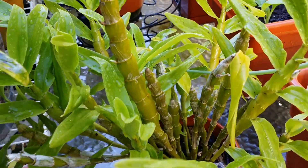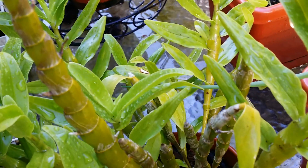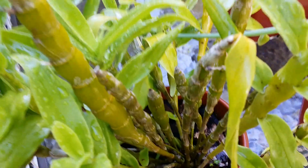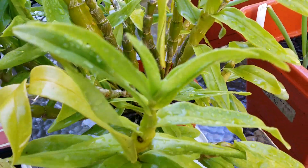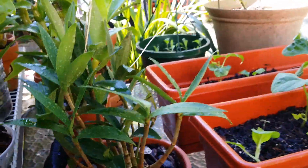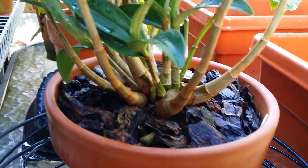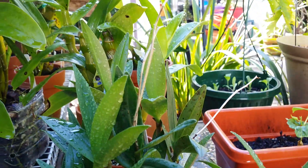She has tons and tons of new babies growing this summer, and underneath I see at least a couple of new basal kikis. She's a fragrant, compact dendrobium. And she has another new growth — my Dendrobium kingianum — that's the tenth new growth for this season. Lovely!